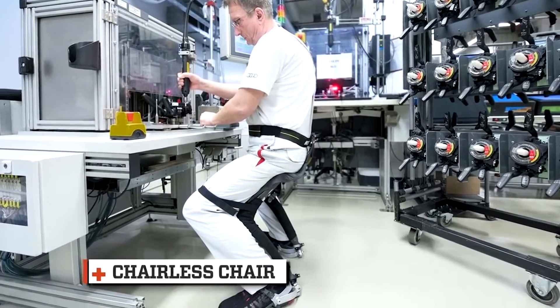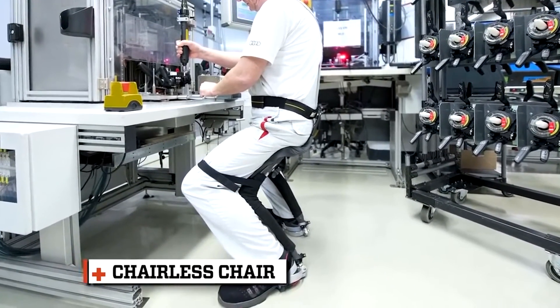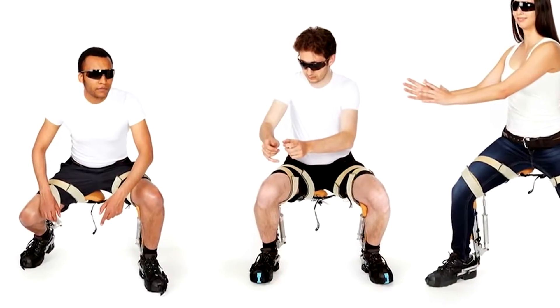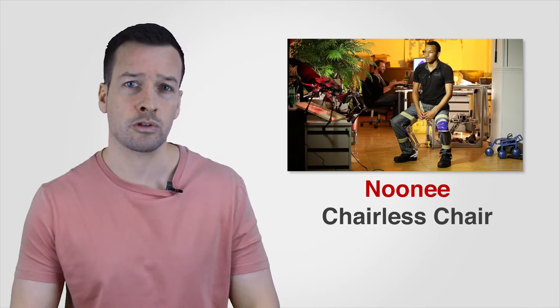The Chairless Chair: The Chairless Chair exoskeleton developed by Swiss start-up NUNI is essentially a clever application of mechanics. The device attaches to your hips and shoes and straps to both your thighs and calves. When active, a damper takes the load from your thighs and funnels it into the heels of your shoes.